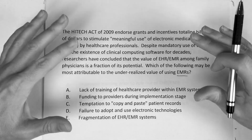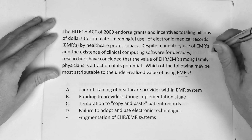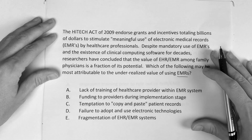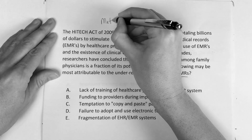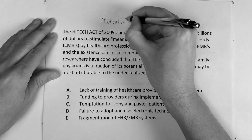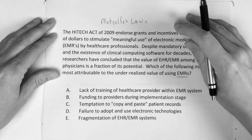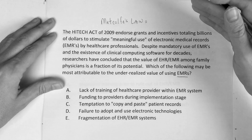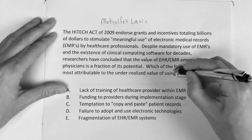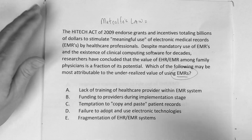This is kind of a biostatistics question — it can fall in several areas. The reason to solve this, you've got to be familiar with what's called Metcalfe's Law. It's something that's kind of in the news these days for different reasons, but it applies to the USMLE based on electronic medical records and their use.